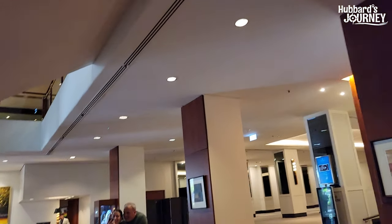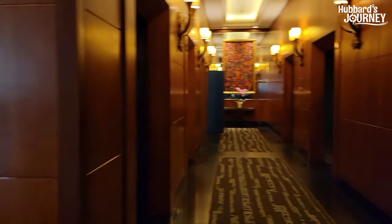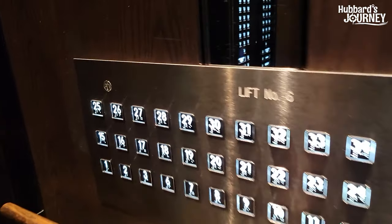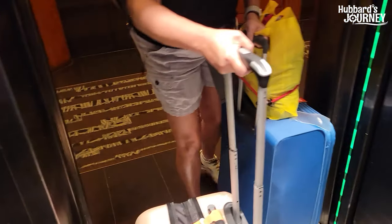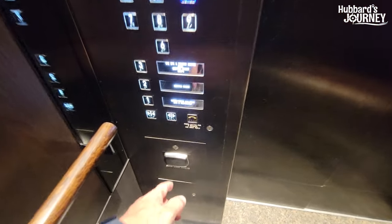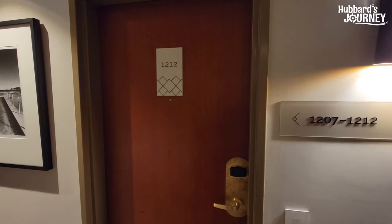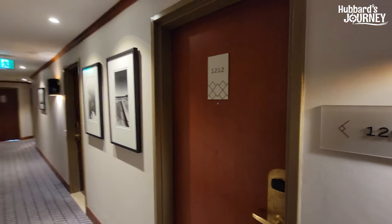Look at these elevator buttons. Andrea almost didn't make it — she was struggling. To use the elevator you need to tap your room key and then push your floor number. We are in the Four Seasons hotel and our room is 1212.